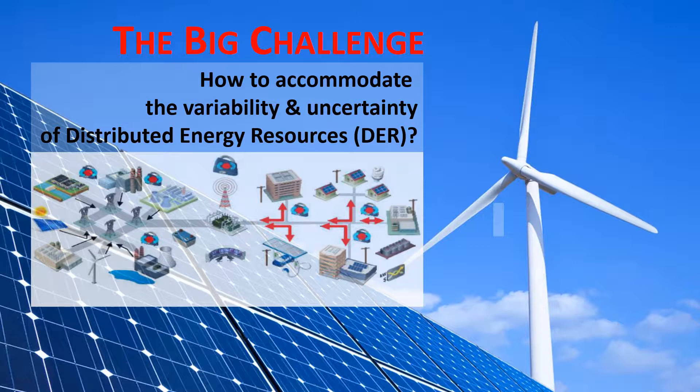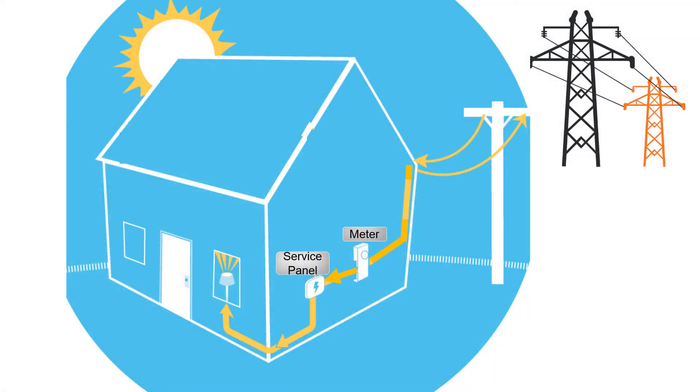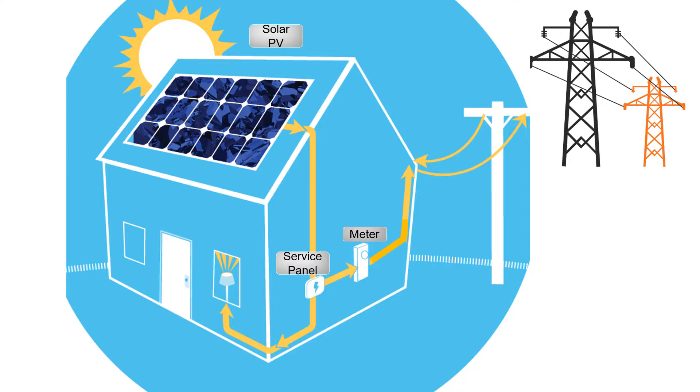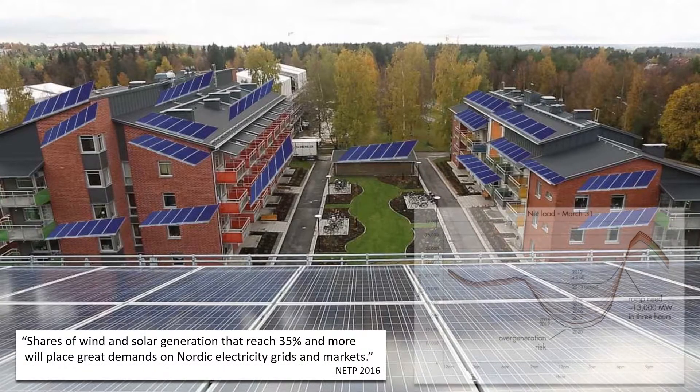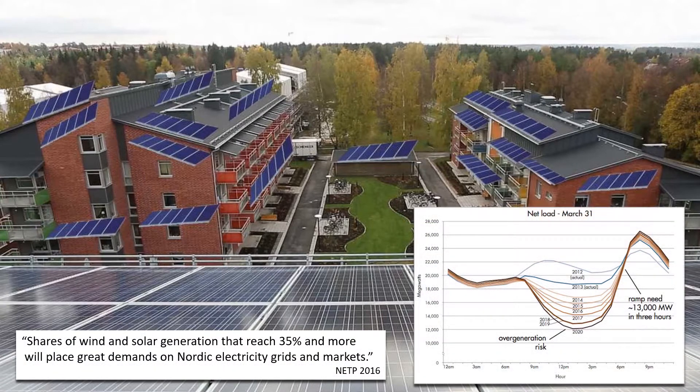The big challenge is how to accommodate the variability and uncertainty of distributed energy resources. Typically, power flows from distant nuclear hydro plants or large wind farms to a building or a home. Add some solar panels and the power can flow from the building back to the grid. The amount of sunshine will fluctuate, but it will generally follow a typical profile based on the time of year and the time of day. Add together a lot of homes on a single circuit and the impact of the variability and intermittency on the grid can be quite dramatic.